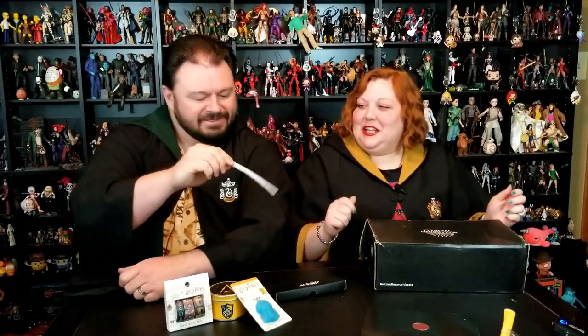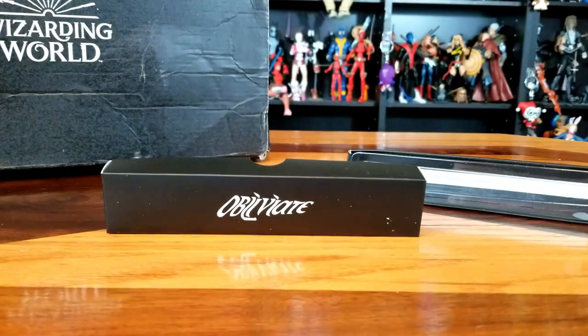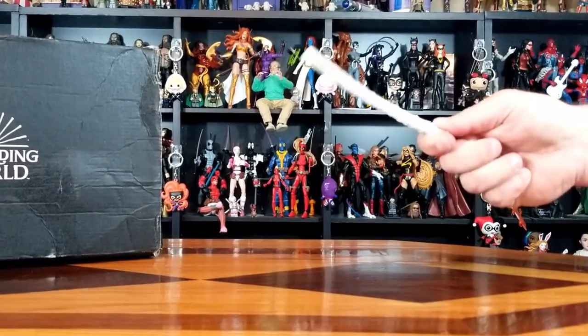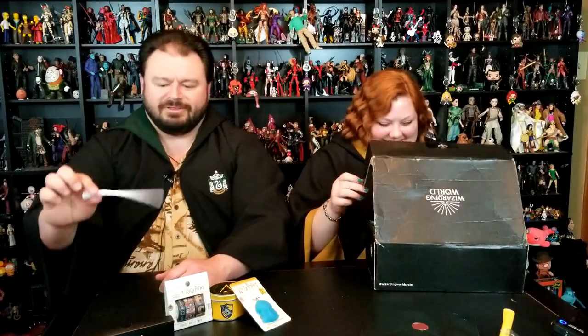Looks like a pin that says Obliviate. Oh, that's not a pin — it's Hermione's wand. Apparently she needs a little help, she's a little limp. If your wand is that limp, you probably would want to Obliviate and forget all about it. I think she needs some spell-a-tape.